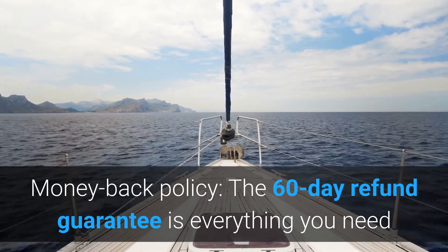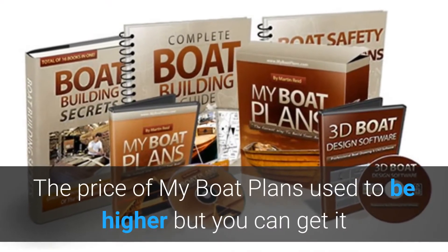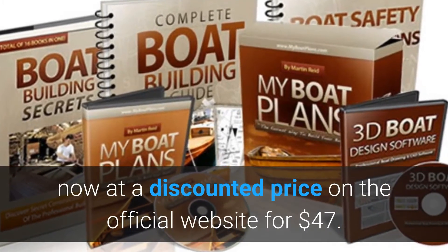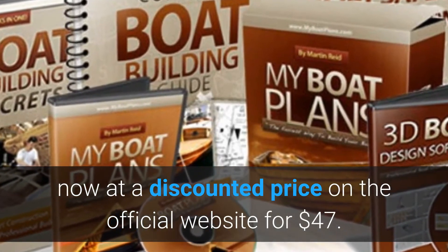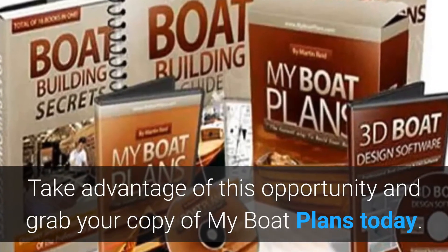The 60-day refund guarantee is everything you need if you aren't satisfied. The price of My Boat Plans used to be higher, but you can now get it at a discounted price of $47 US dollars on the official website.